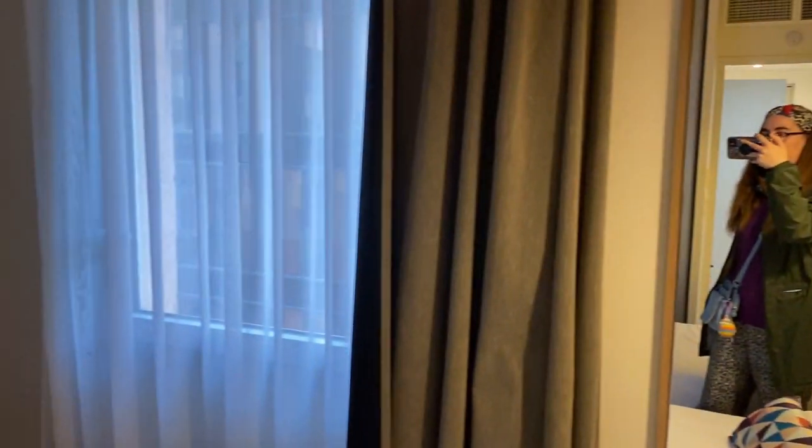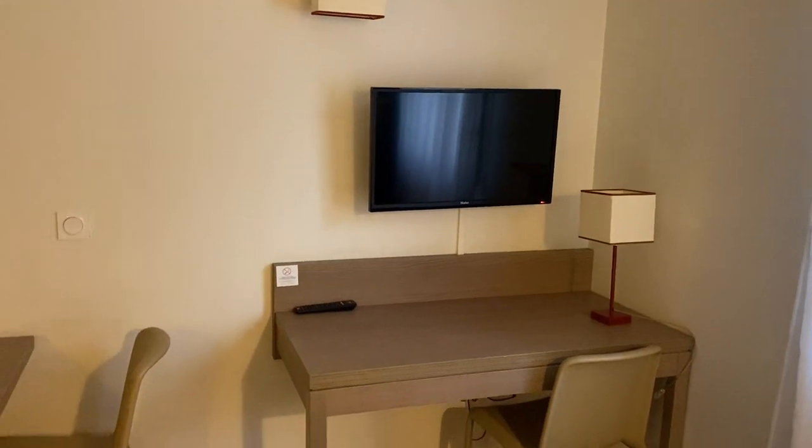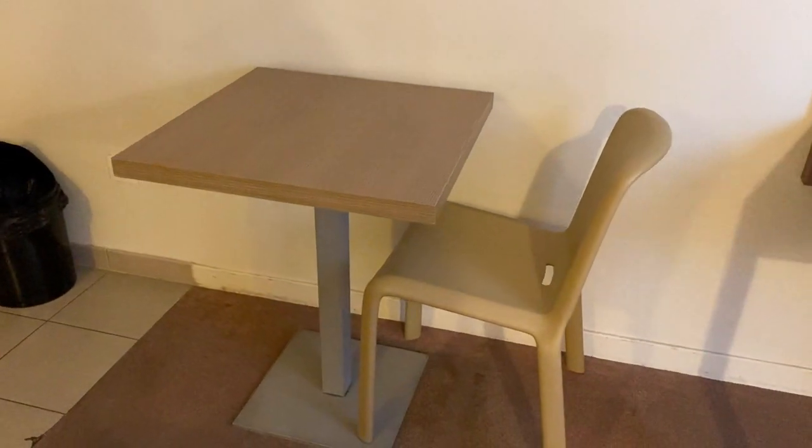Here's a mirror. There's a window. We have the desk and a TV — nice. The chair doesn't look that comfortable.